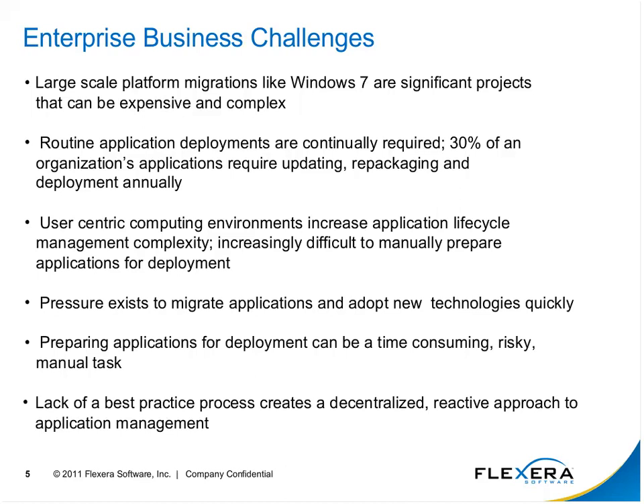The pressure exists on migrating applications and adopting new technologies, so it's really important to have a solid approach to application management. Preparing applications for deployment can be time-consuming, risky, and intensely manual. The lack of a best practice process creates a decentralized, reactive approach to application management, and the absence of an application strategy can truly be a recipe for disaster.